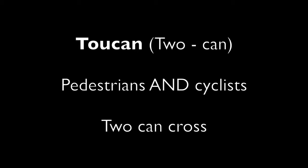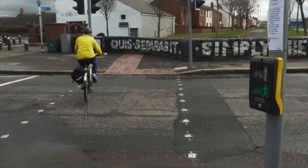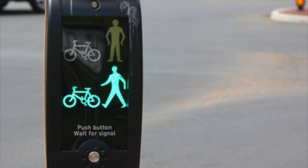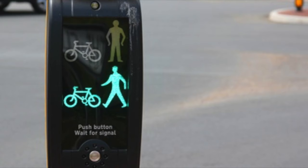If you say the word Toucan slowly, it becomes 'Tou-can' — as in, two types of road users can use the crossing: pedestrians and cyclists.